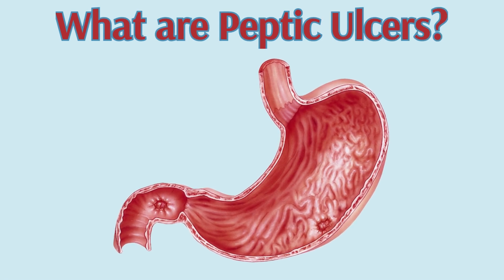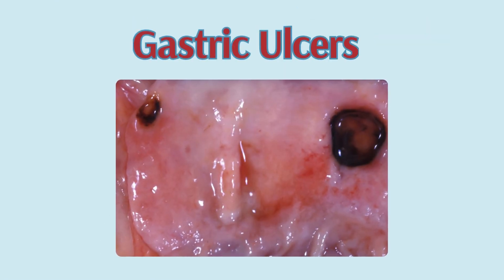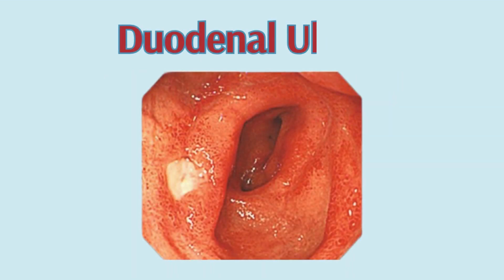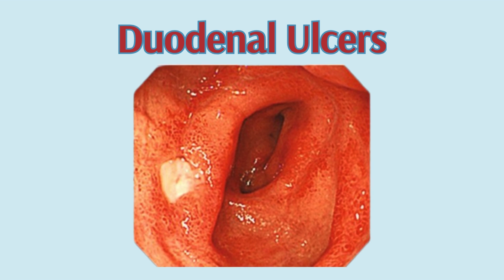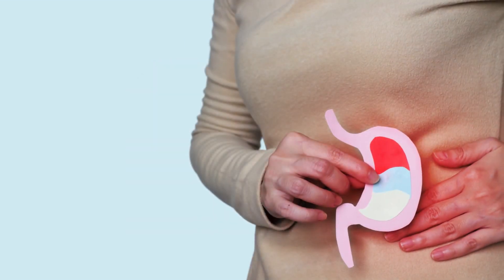Peptic ulcers are open sores that develop on the inner lining of your stomach and the upper portion of your small intestine. The most common types are gastric ulcers, which occur on the inside of the stomach, and duodenal ulcers, which are found in the first part of the small intestine known as the duodenum.